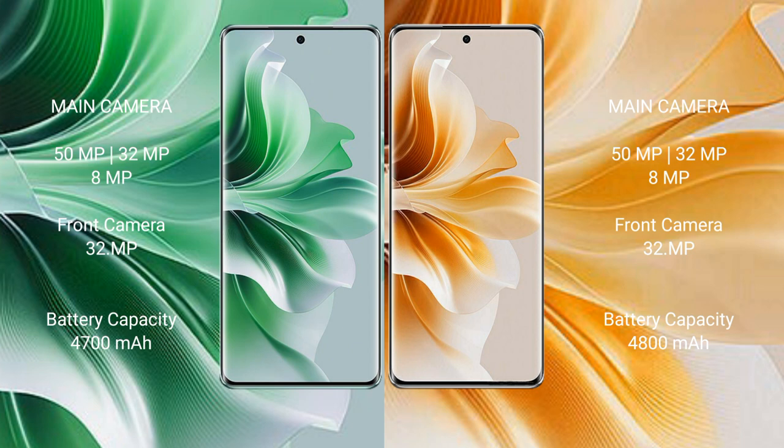The Oppo Reno 11 Pro has a 4700mAh battery with 80-watt fast charging support. The Oppo Reno 11 has a 4800mAh battery with 67-watt fast charging support.